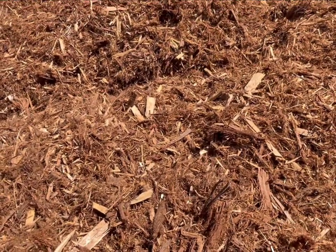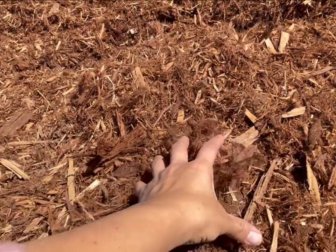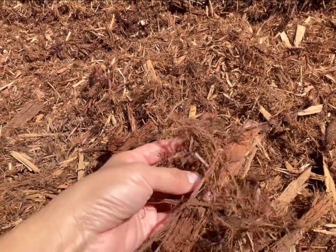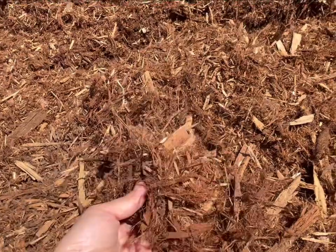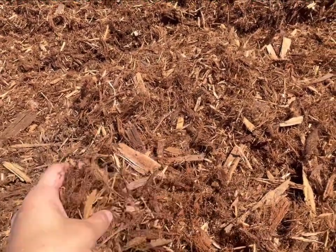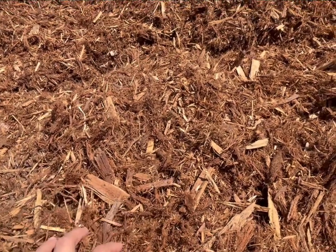Most of these are new growth redwoods, same with a lot of the mills. We take a lot of their waste, so a lot of these landscape materials are all waste from logging and lumber companies.